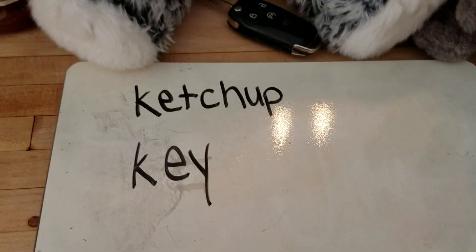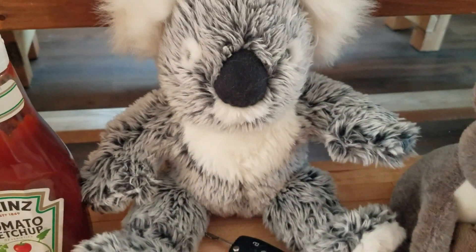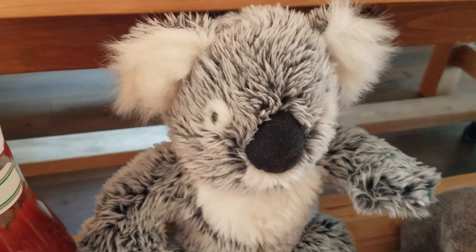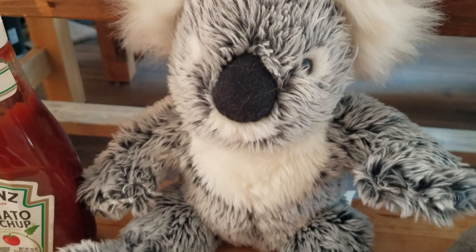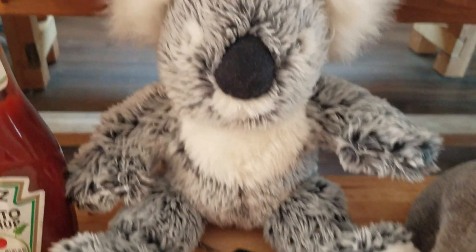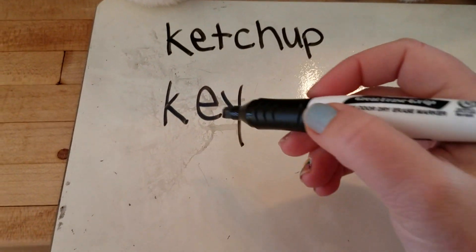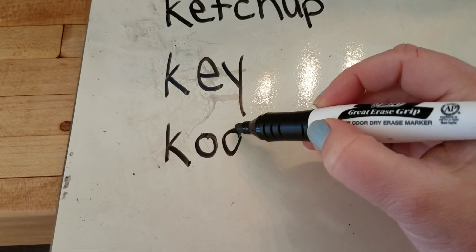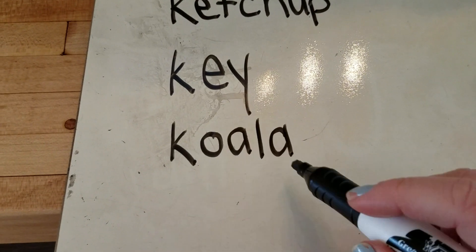I found two animals whose names begin with k. Here's the first. Do you know this animal? This is a koala, sometimes called a koala bear. I'll write the name koala, which of course begins with k. K. O. A. L. A. Koala.